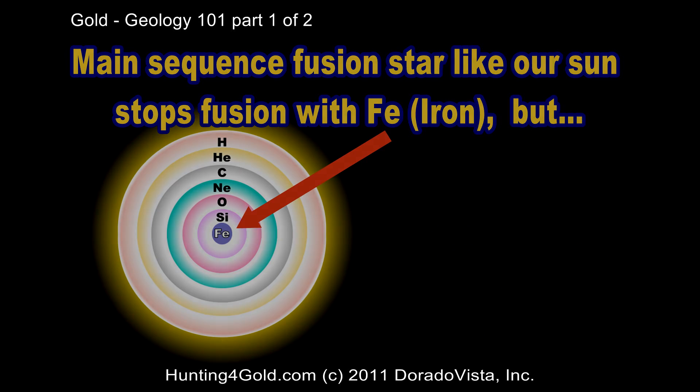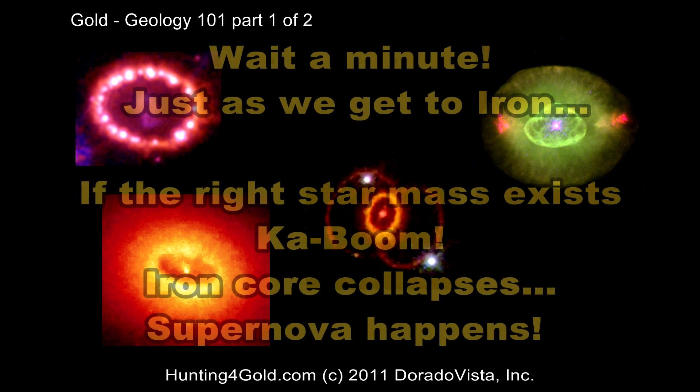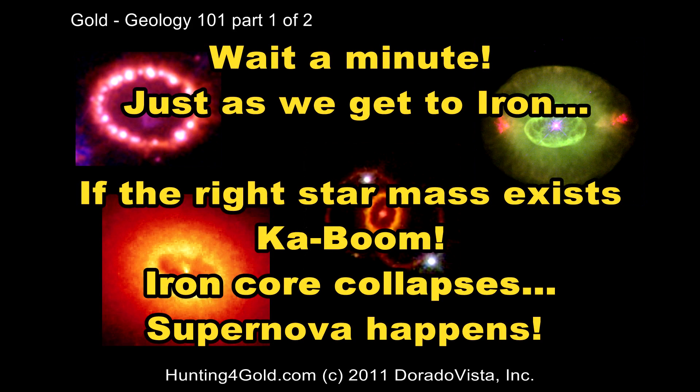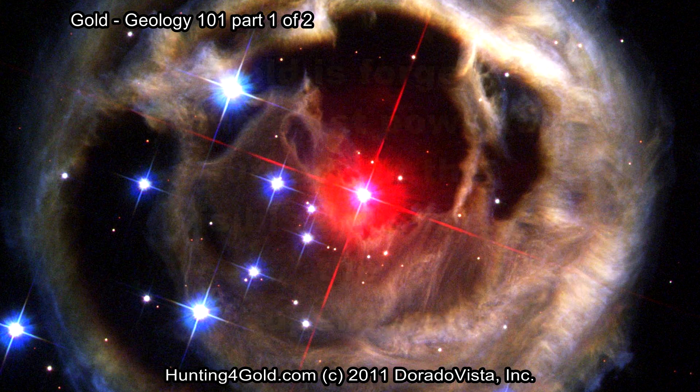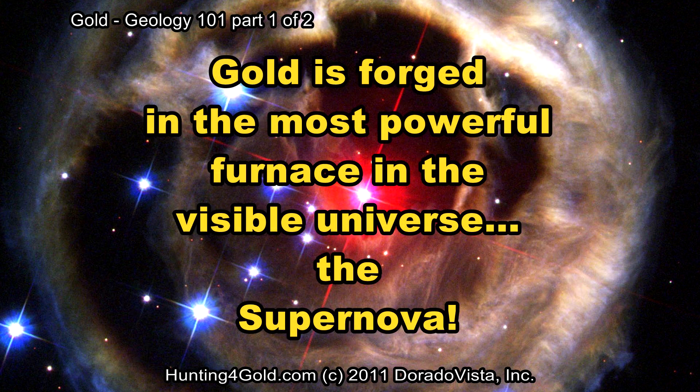But wait a minute — maybe just a few seconds. As soon as we get to iron, if the right mass exists, kaboom! The iron core collapses by gravity and a supernova happens. Supernovas can emit the energy of 10 to the 28th megatons of TNT. Gold is forged in the most powerful furnace in the visible universe — a supernova.